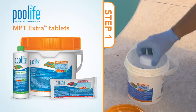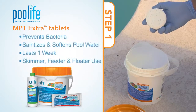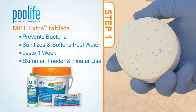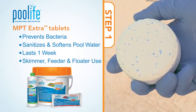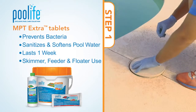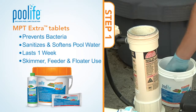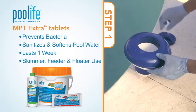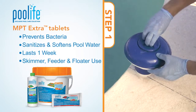Or for a more traditional approach to sanitizing, we suggest using Pool Life MPT Extra Tablets. Compact and convenient, there's nothing ordinary about these distinctive blue speckled tablets that will produce crystal-clear results in your pool. Following label directions, simply add the recommended amount into your feeder, skimmer, or floater on a weekly basis and let the tablets do the rest.